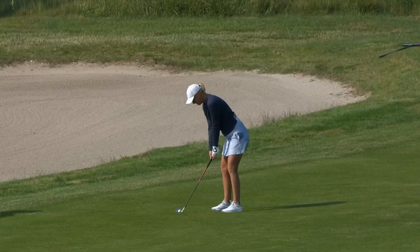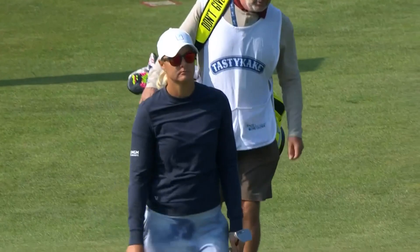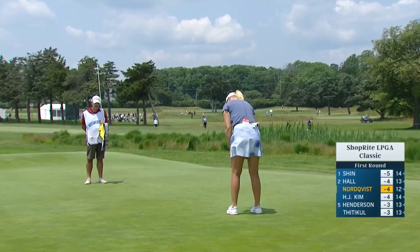Looking at some highlights from earlier today — a player who loves this place. Anna Nordquist getting her round started at 10. She's won back-to-back events here, loves this golf course, and what a way to get off to a hot start. Averages are much higher than usual.